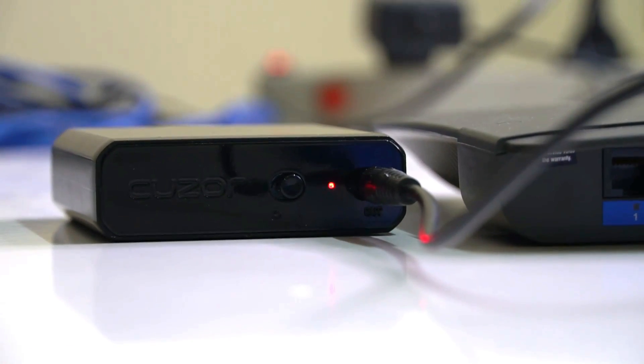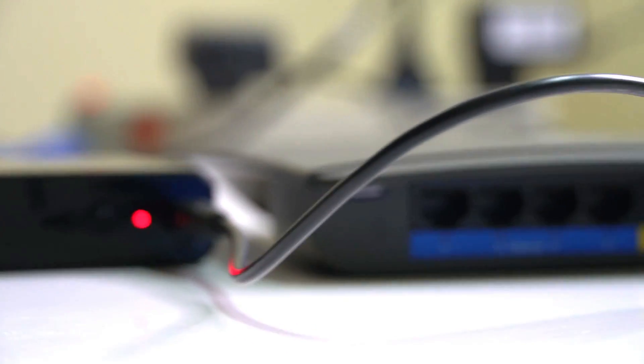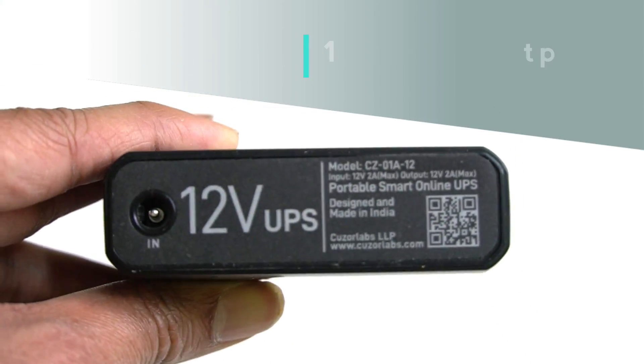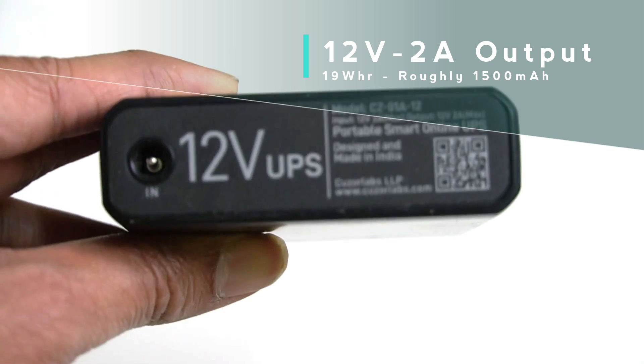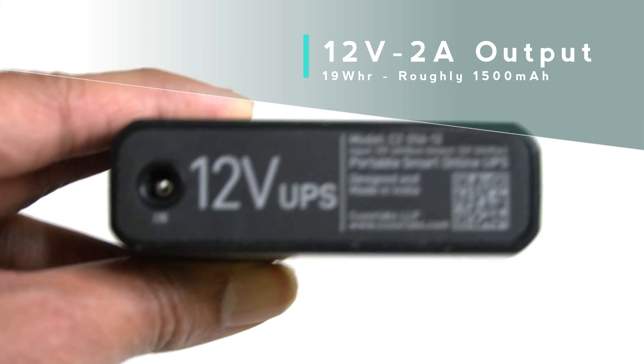If you need a custom power adapter or pin based on your router, the company offers support post-purchase via WhatsApp. The UPS takes an input of 12V and outputs 12V at 2A, and has a battery capacity of 19Wh, which translates to roughly 1500mAh.